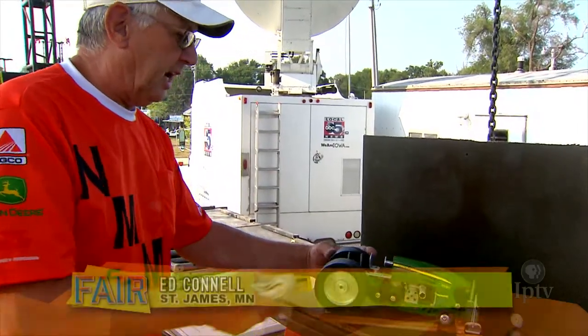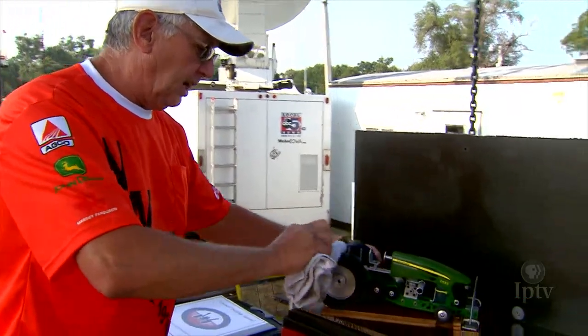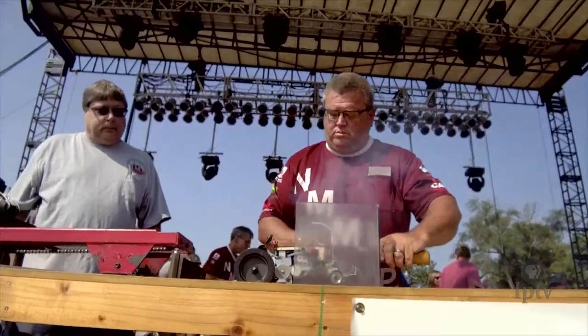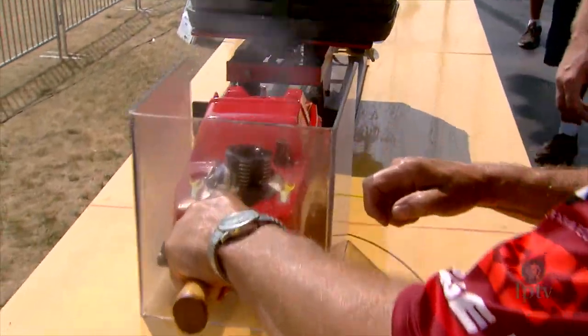I don't know if you've ever heard of a micro-mini tractor pull. They're a 1/16 scale tractor. We started pulling back in 1976. We have a lot of different classes, a lot of different action.